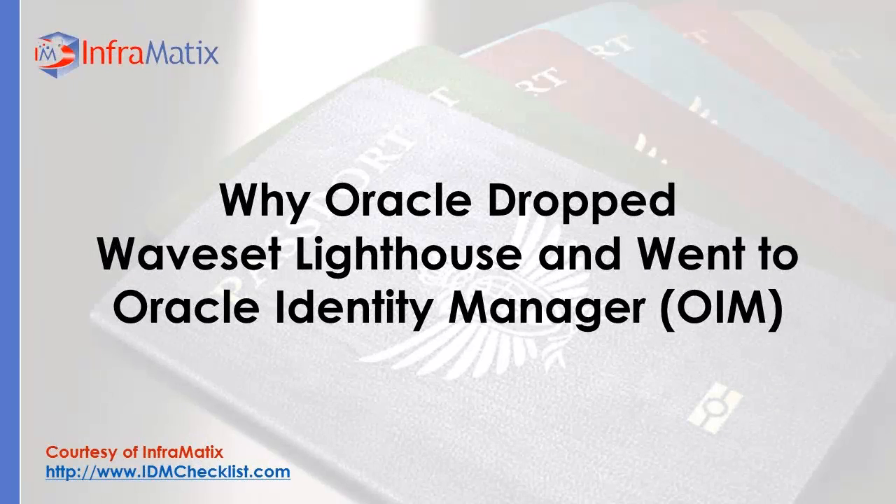Why Oracle dropped Waveset Lighthouse and went to Oracle Identity Manager, or OIM. Courtesy of idmchecklist.com from Informatics.